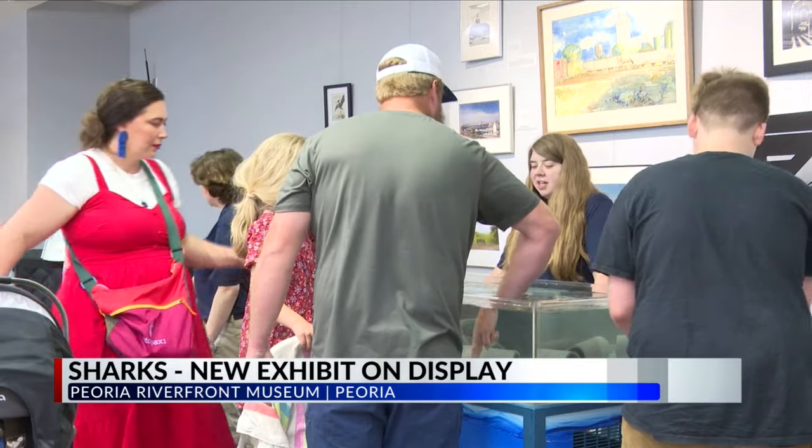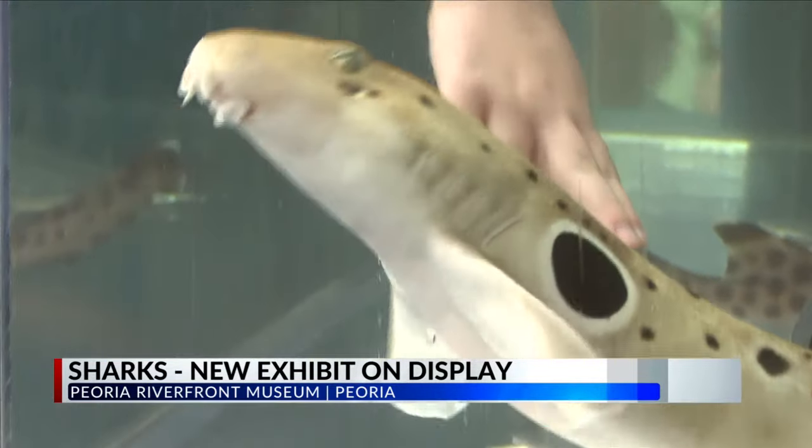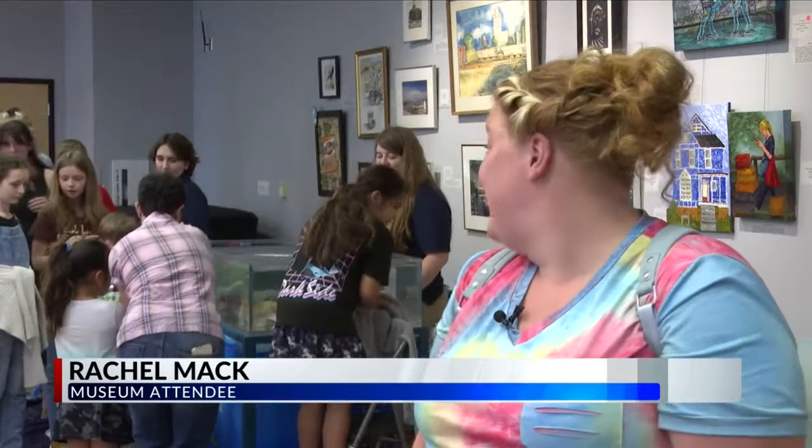Rachel Mack brought her four-year-old shark-loving son to experience the new exhibit. He just loves sharks — he loves everything about them. He has so many books and he loves watching documentaries. He loves Shark Week. I thought he would enjoy it, and so we came and, of course, he loves it.